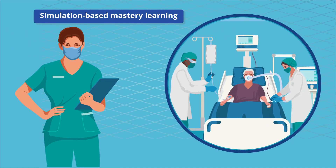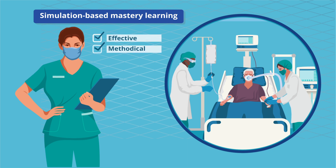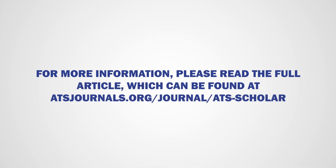In summary, Simulation-based Mastery Learning offers an effective and methodical approach for comprehensively training APPs to perform diverse critical care tasks at the ICU. For more details, please read the article by Dr. Caitlin M. Vitale and colleagues.